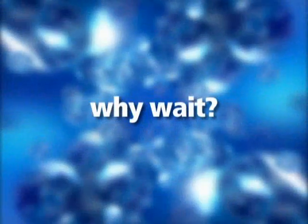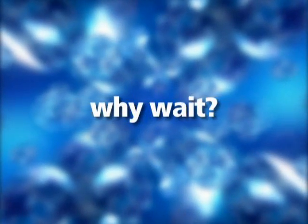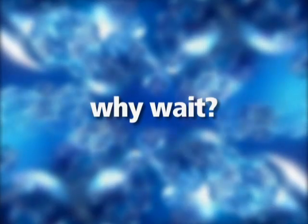Now that you have the answers to some important questions, why wait? Restylane is safe and natural. The simple procedure can be done without delay and takes less than an hour, and the effects are immediate. If you want to enjoy a smoother, more youthful appearance, ask your physician if Restylane is right for you.